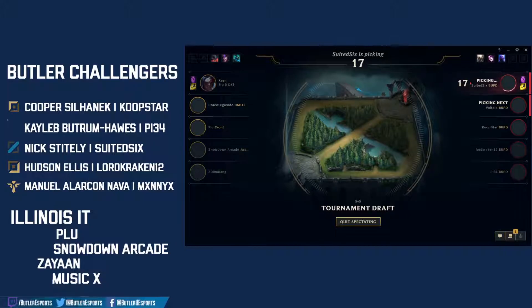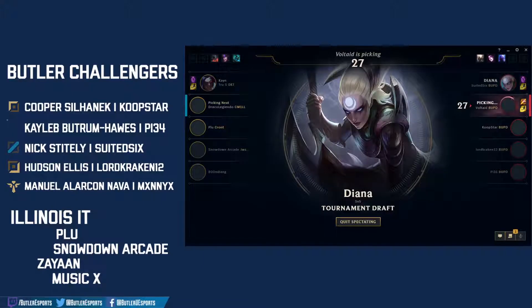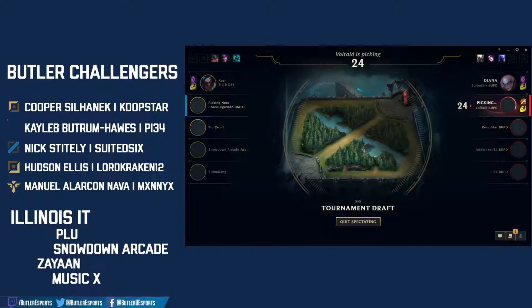Will he be able to take over the game or just fall flat? Kha'Zix is not a very popular competitive pick because of his feast-or-famine nature. And that's the Diana being left open for Suited Six — I'm excited, we're about to see my man on his most comfortable champion.